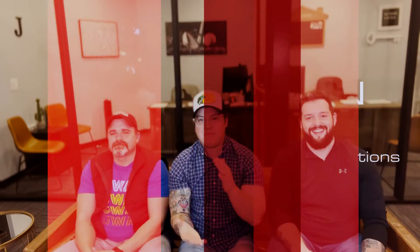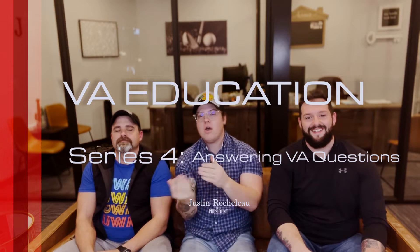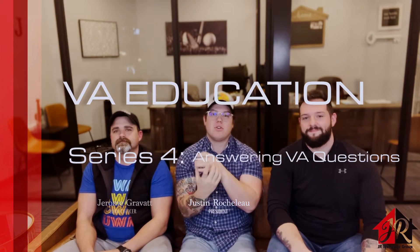Welcome back to VA education series number four. Today we have myself, Justin Rushlow, our Air Force veteran loan officer Jerome Grabao, and our new loan officer Matt Medrano joining us. Today we're going to talk about some frequently asked questions and misconceptions — what the heck is that in my VA loan? Matthew's got some questions from our borrowers and audience, so let's go ahead and address those.